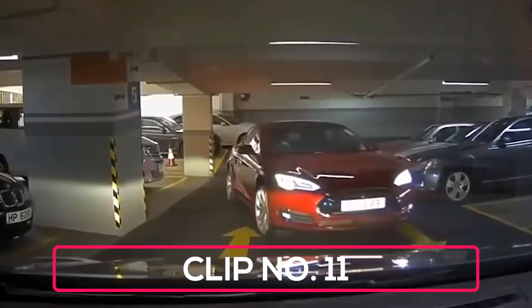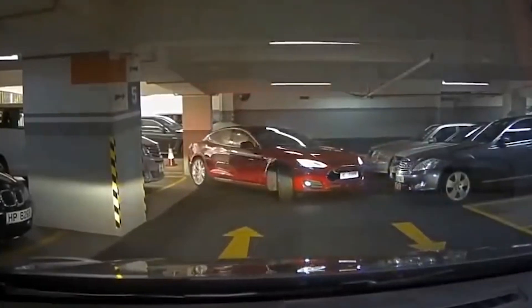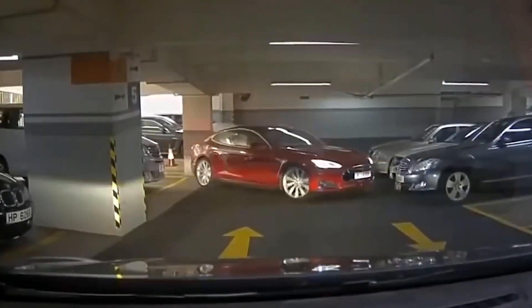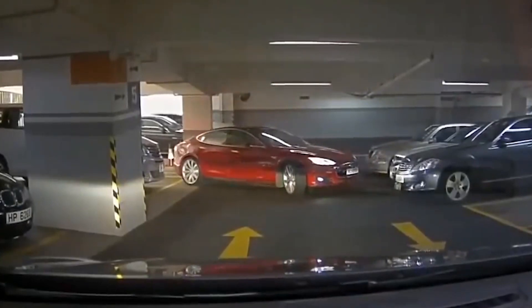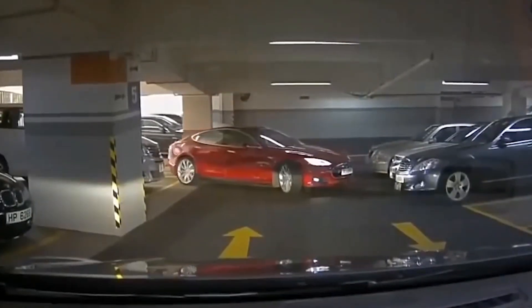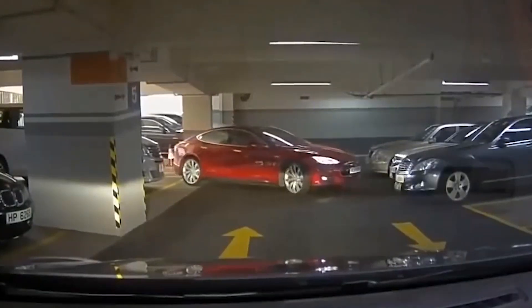And as always, at WatchTop10s, we know that 10 clips just isn't enough. That's why we're bringing you one final masterpiece to wet your electric vehicle whistle. Now, this isn't an autopilot save, but it's equally as entertaining. Watch as this unlucky Tesla owner scrapes the side of his car trying to squeeze into a parking spot.